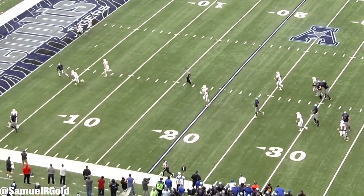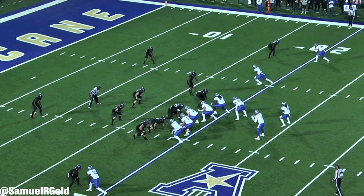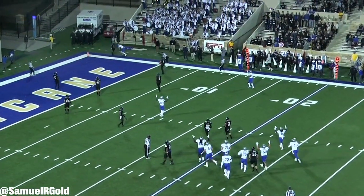If you draft Miller, you are getting an elite slot receiver and a player that will consistently push and fight for every snap on the field. This ability should get him drafted in the second round of this year's draft. In my opinion, if he was only 3 inches taller, I would honestly bet that he'd be a first-round pick this year.